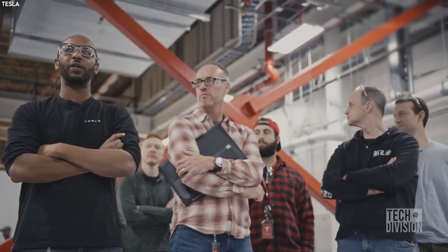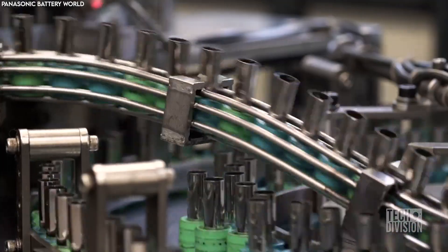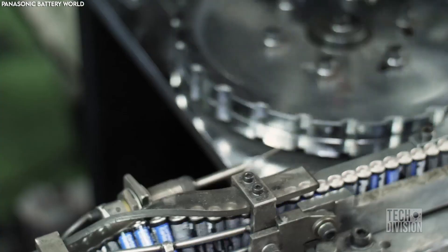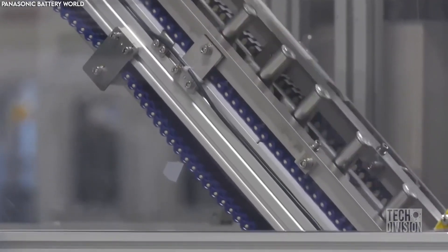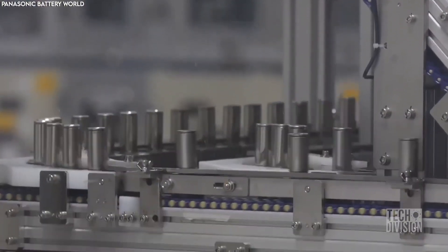With Elon Musk's vision, Tesla's R&D department, strategic partnerships, and an emphasis on automation, Tesla is dominating the electric battery business — which is also why they can build their batteries so fast.